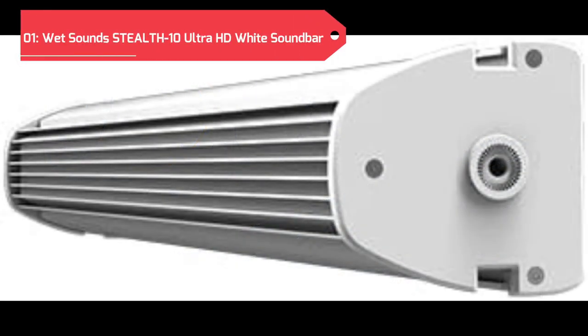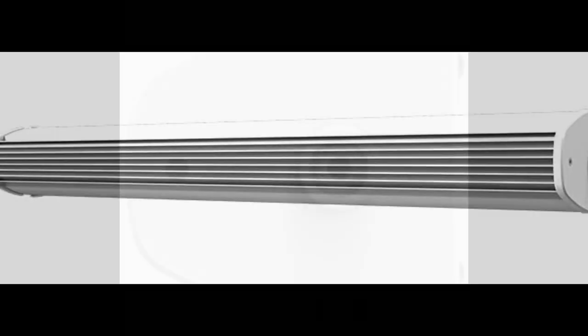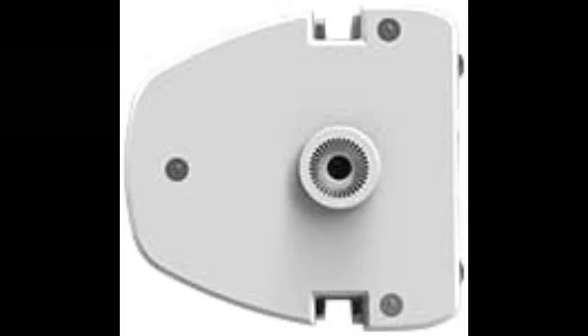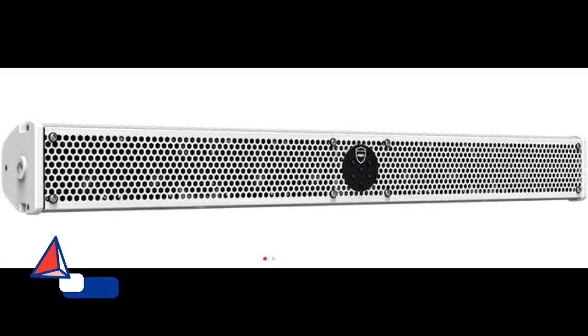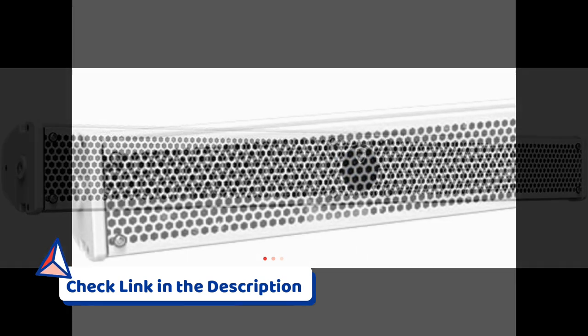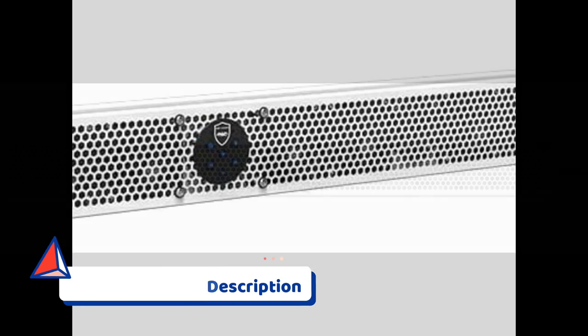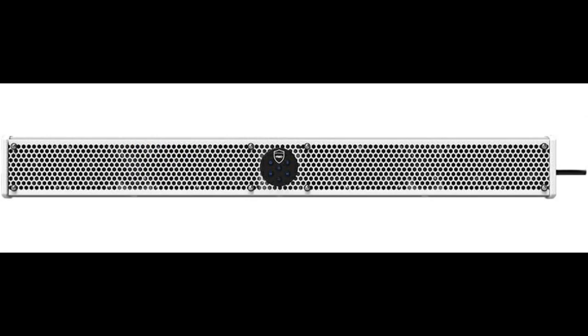Finally, at the top position on our list of the best golf cart speakers for 2024 is the WetSounds Stealth 10 Ultra HD White Soundbar. This extraordinary soundbar is a true marvel, featuring a formidable 10-speaker setup with an impressive 300-watt power unit, designed to deliver unparalleled audio quality and a premium sound experience during your golf outings. Its sleek white design adds a touch of elegance to your golf cart, enhancing both aesthetics and functionality.